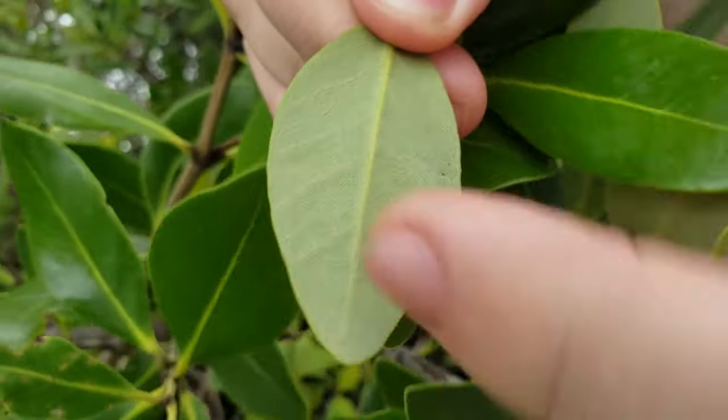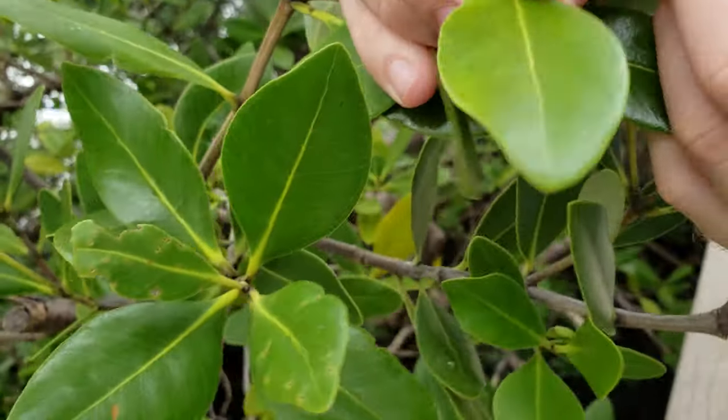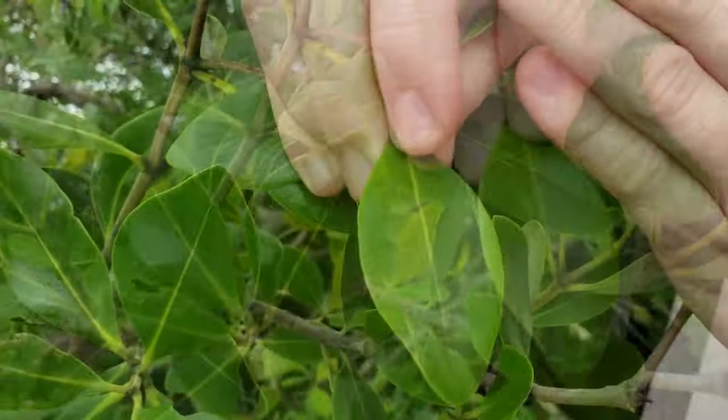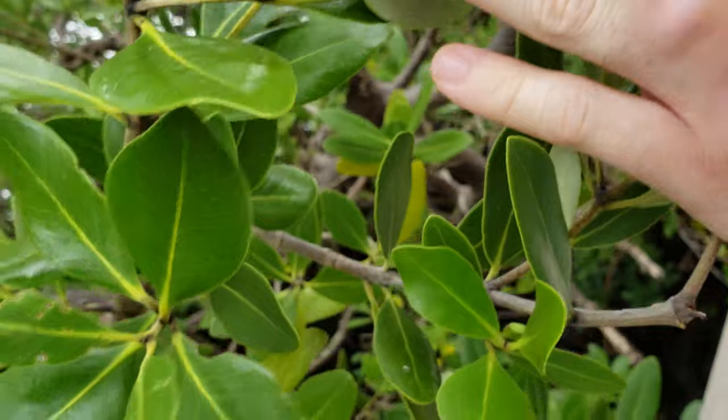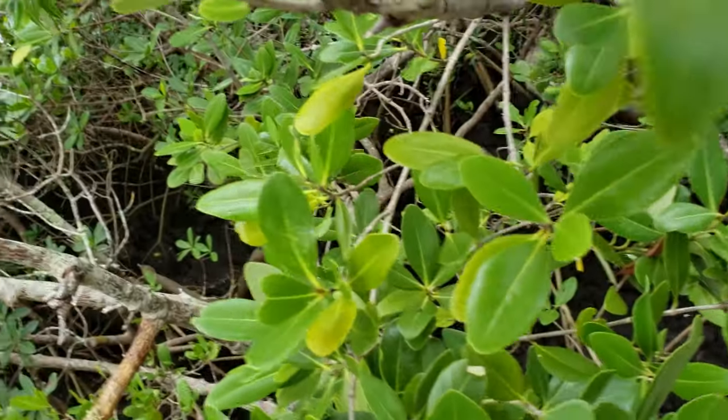The black mangrove has a fairly simple leaf, elliptical in shape, with a little bit of grayish pubescence on the underside. The veins are a little more pronounced than on the red mangrove, and the leaves will emit a slight sheen — that sheen is actually the salt water being extruded from the leaves.